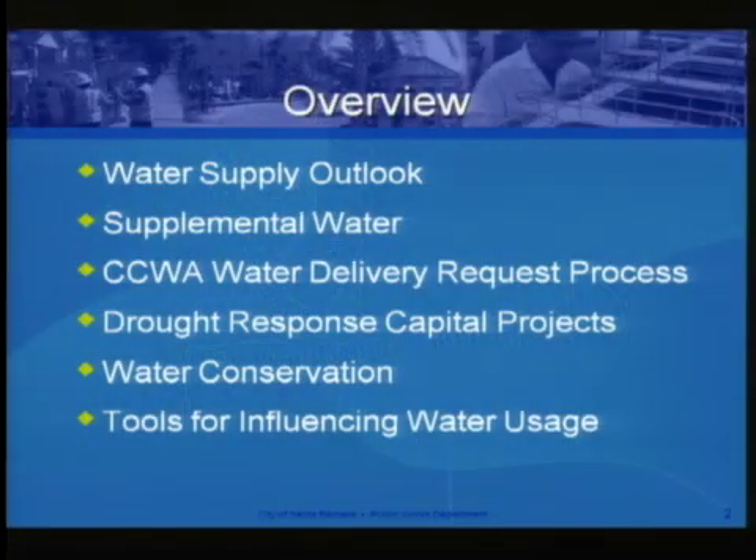I have a lot of items to go over today. I apologize for the length, but I have received quite a few questions from the council and I'm trying to answer as many as I can. We'll be talking about water supply outlook, where we are with our supplemental water purchases, how we take delivery through the Central Coast Water Authority, our drought response capital projects, water conservation efforts, and tools for influencing water usage.